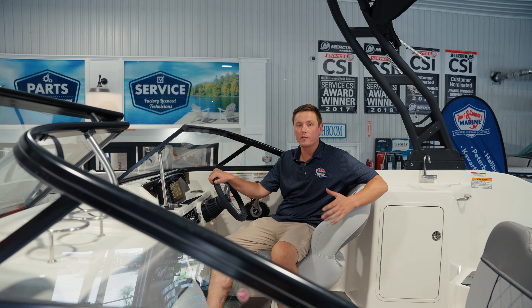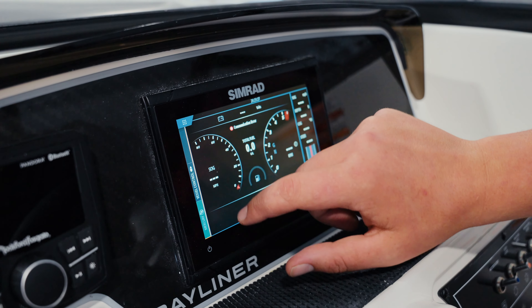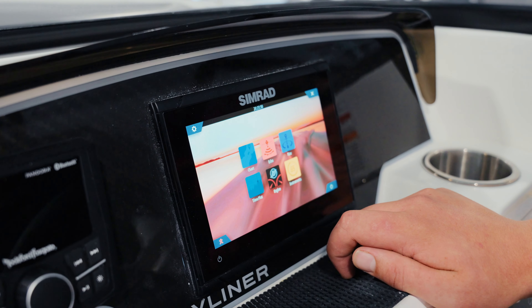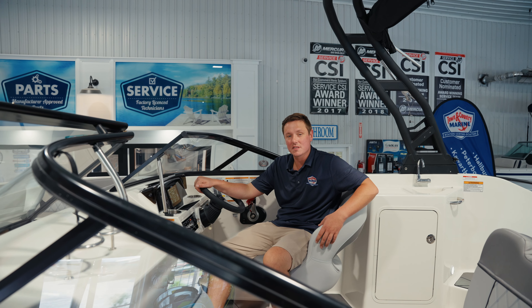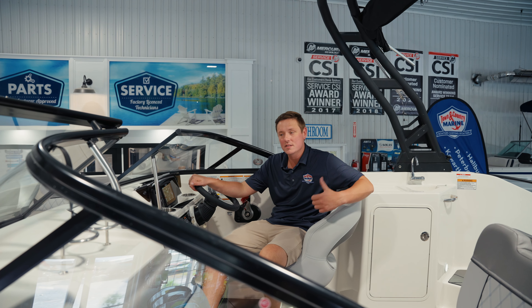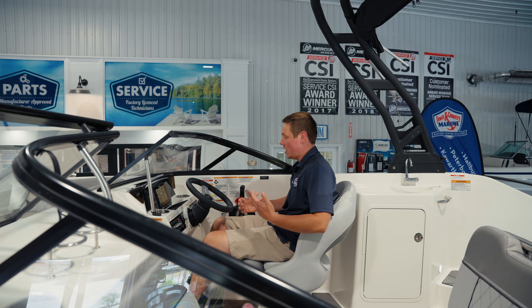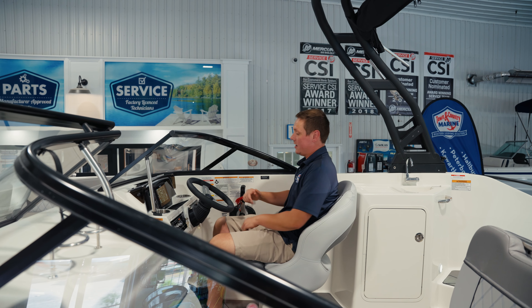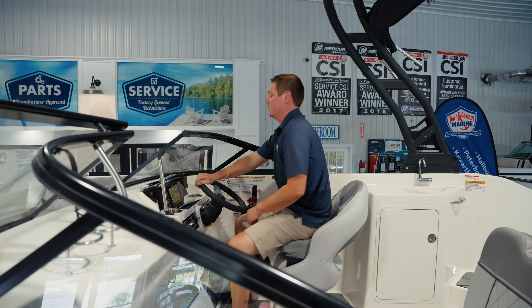We also have a beautiful comfortable helm seat with really nice appointments on the dash. We've optioned this boat with the Simrad glass dash display, which gives you all your lake maps and engine data on a touchscreen display right at the helm. Adjacent to that is an upgraded Rockford Fosgate stereo system for pumping tunes on the lake. There's also lots of leg room underneath the dash, and a flip-up bolster for crashing through the waves and getting above the windshield.